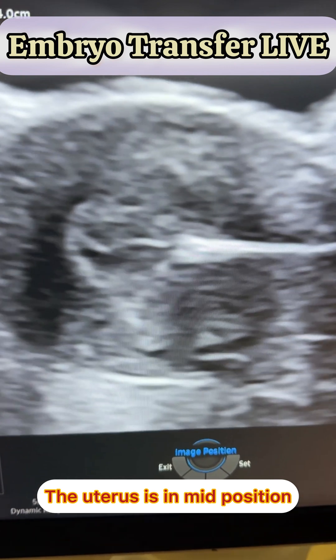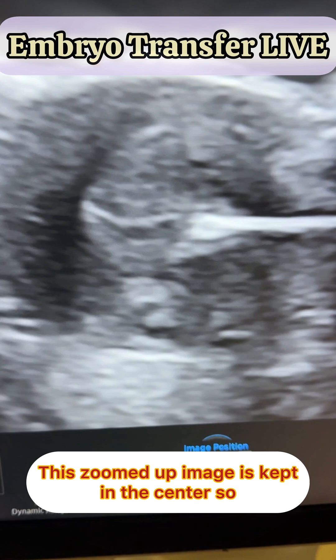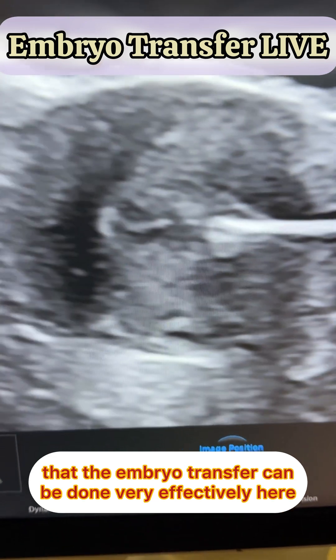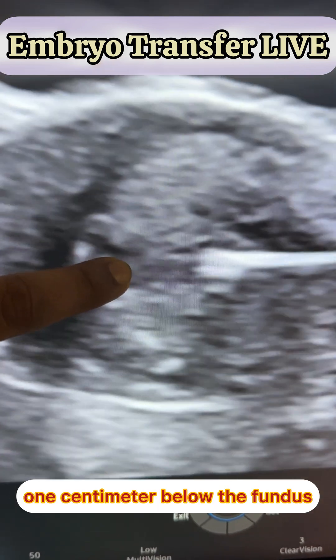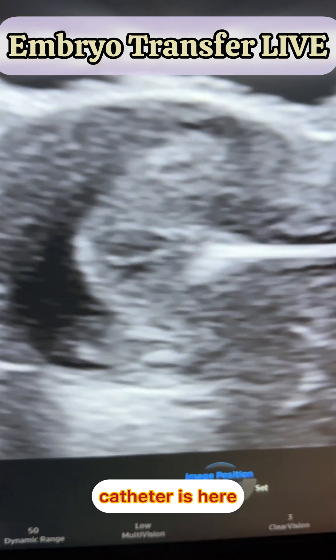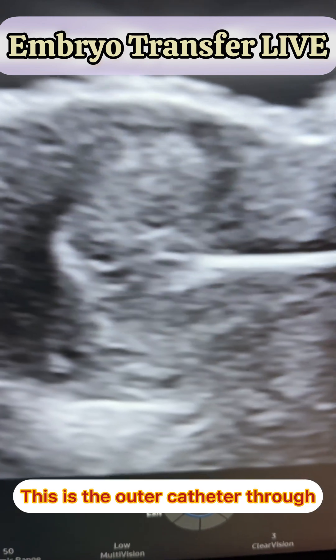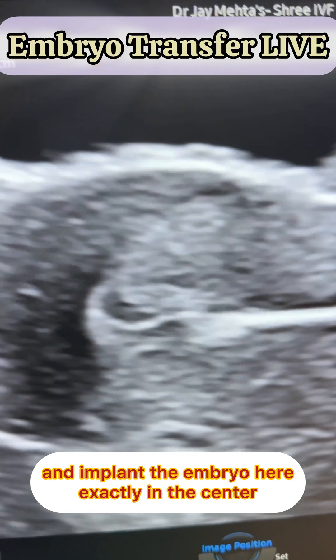The uterus is in mid position and on a half-filled bladder we have zoomed up the image. This zoomed-up image is kept in the center so that the embryo transfer can be done very effectively here — one centimeter below the fundus. The outer catheter is here. Can you see the catheter moving? This is the outer catheter through which the inner catheter will go and implant the embryo exactly in the center.